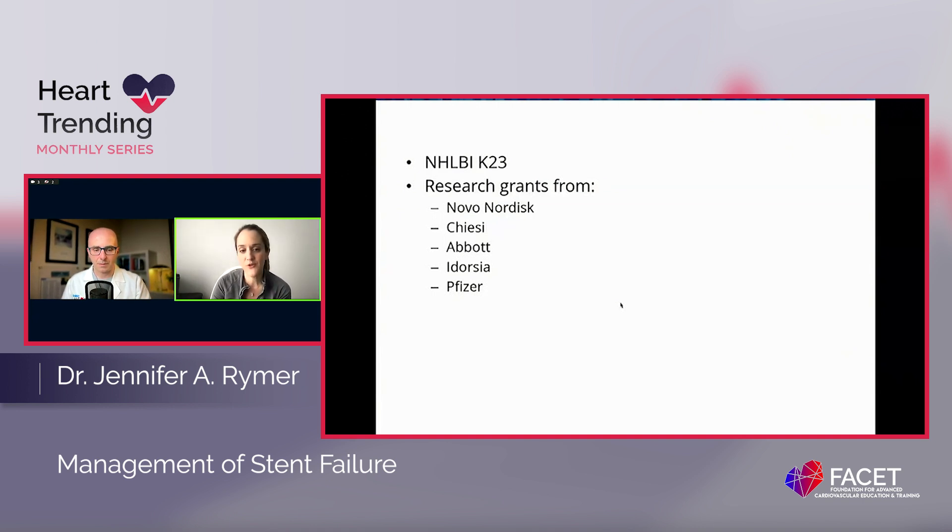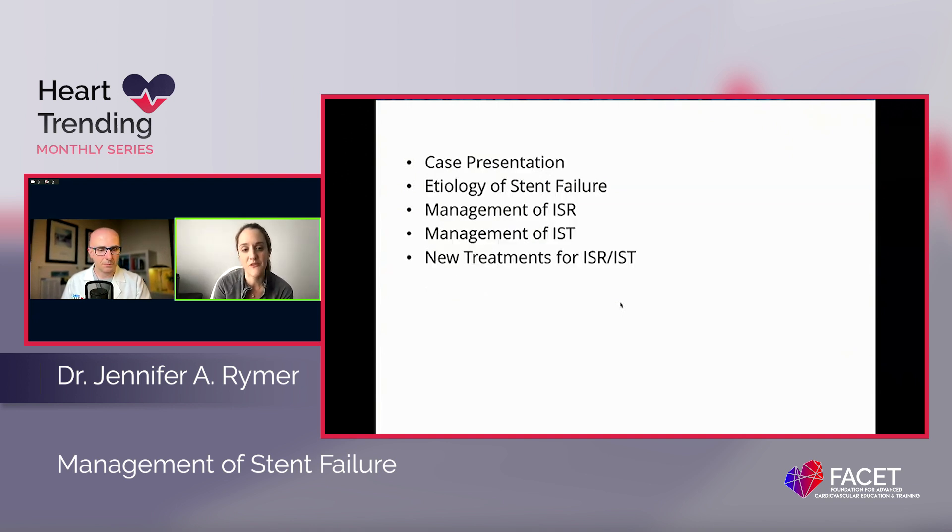Relevant disclosures — I think we've already mentioned these briefly. I'm going to start with a couple of cases that I'd like to go through, which sets the stage for everything I'll cover: the etiology of stent failure, management of both ISR and in-stent thrombosis, and some new treatments for ISR and IST.